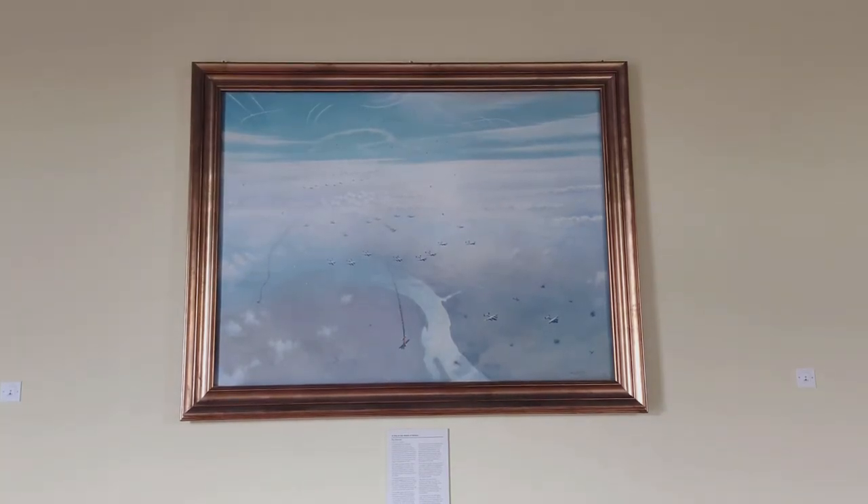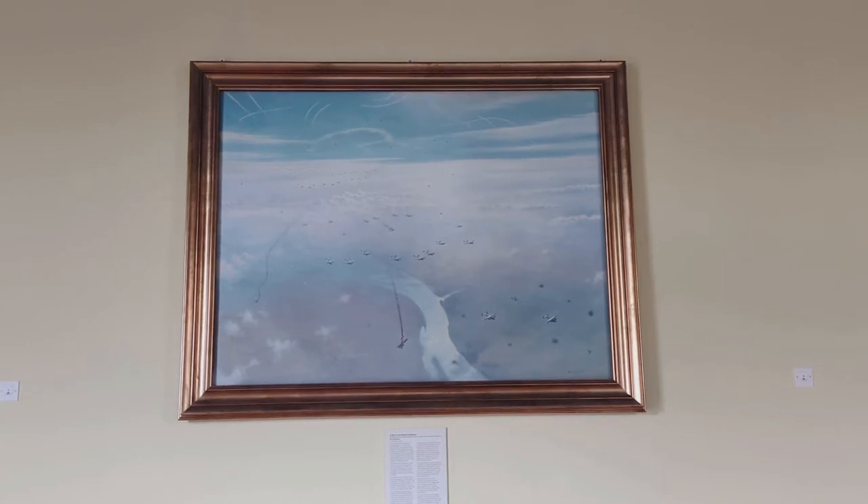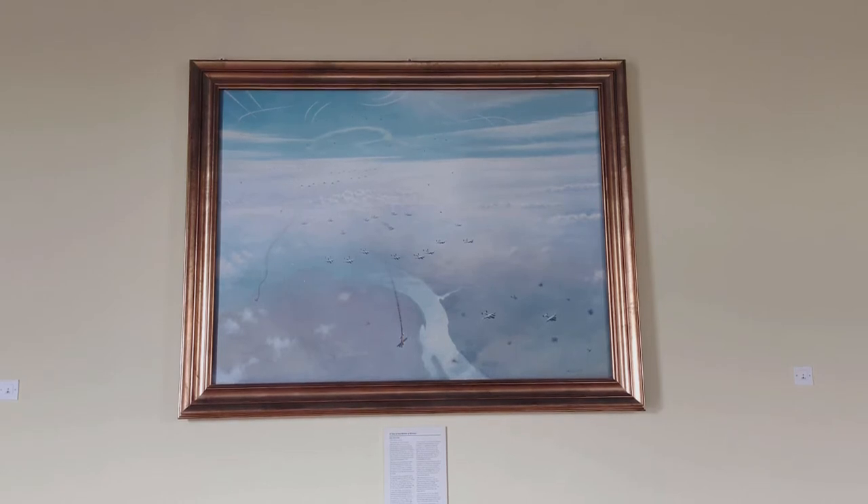The painting depicts an aerial attack on London, with German bombers being intercepted by Hurricanes and Spitfires. Although there isn't a specific date attributed to this battle, the scene is iconic of battles fought during the Battle of Britain period.